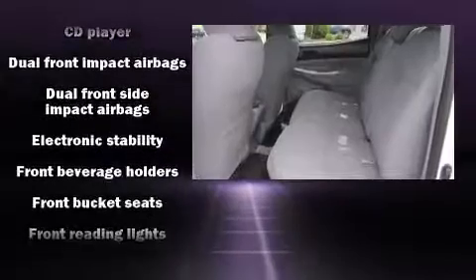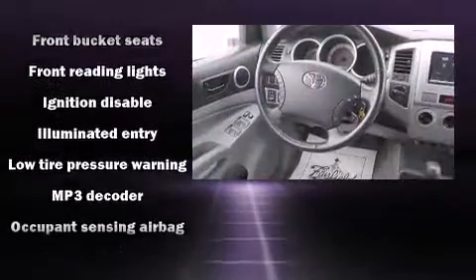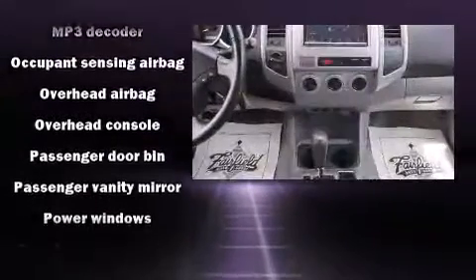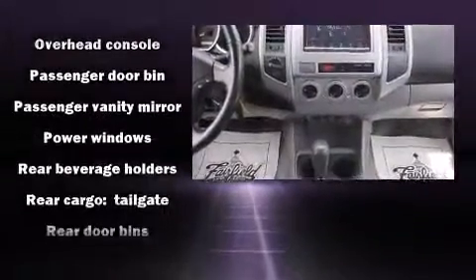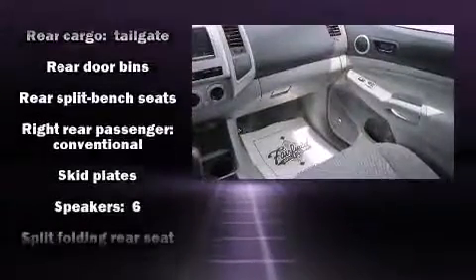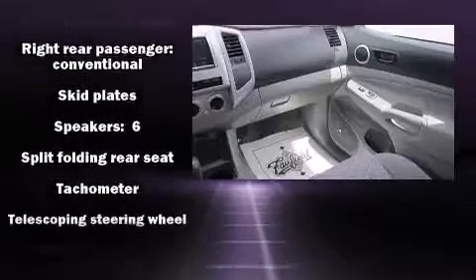Toyota also prioritized safety and security by including head curtain airbags, front side impact airbags, traction control, anti-whiplash front head restraint, ignition disabling, and ABS brakes. Brake Assist technology provides extra pressure when applying the brakes.